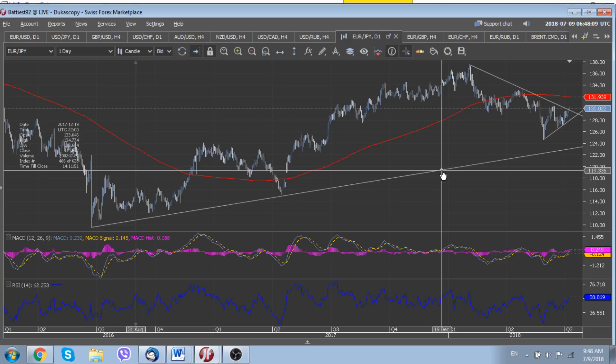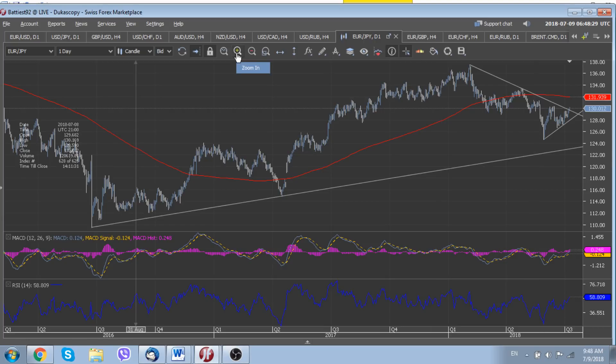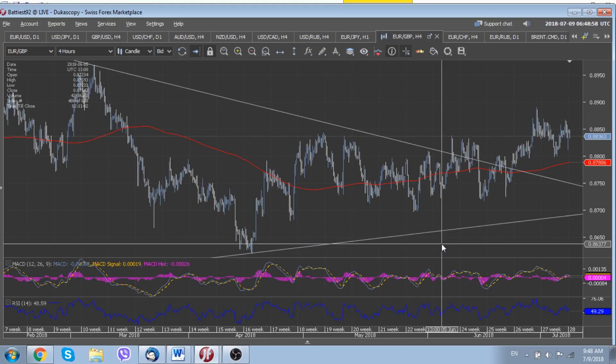We suggest using any opportunity of a fall below 128.50 to buy the currency, with a stop below 128. Why below 128? Because 128 is the current uptrend line of 2018, drawn from the lows of May, registered below 125. As for other euro crosses, euro sterling still remains quite stable around 0.8850.